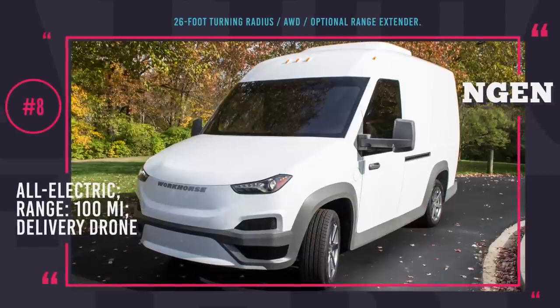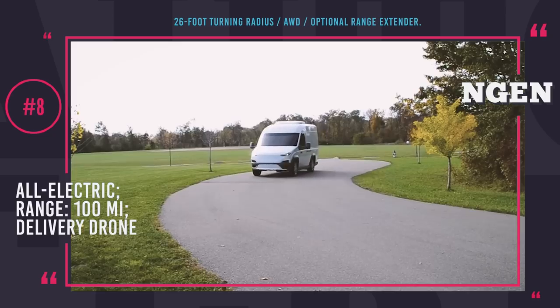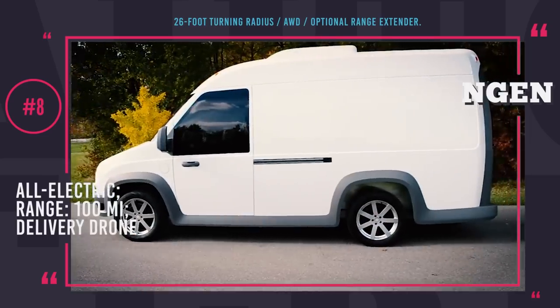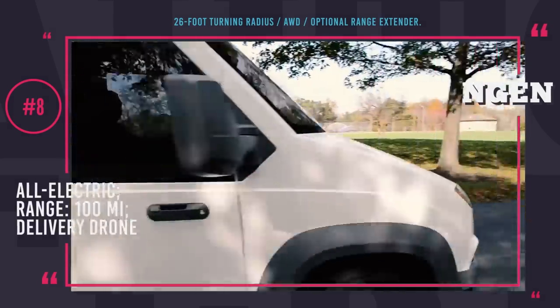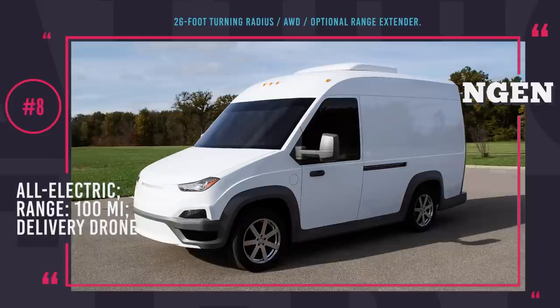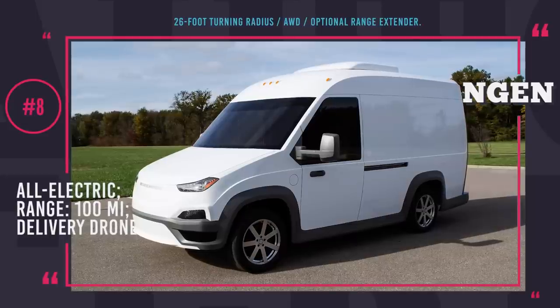Workhorse and Entgen. Established in 2007 as AMP Electric Vehicles, Workhorse has embarked on a journey of electrifying automobiles of different body types and purposes to reduce operation costs and ensure maximum efficiency. In an attempt to change how local deliveries are done today, the Ohio-based company developed Entgen, a medium-sized all-electric van aimed to become a new word in the world of postal and small package delivery.